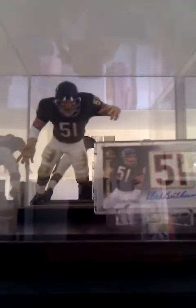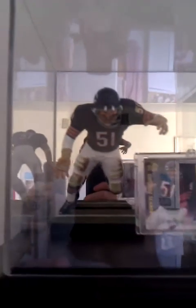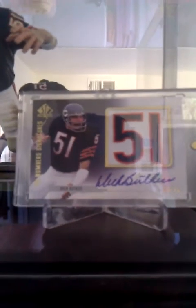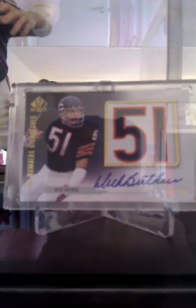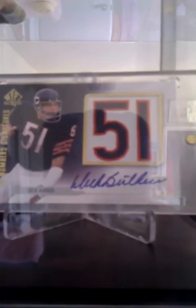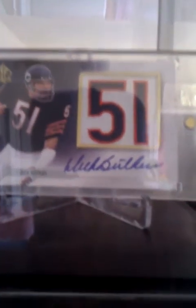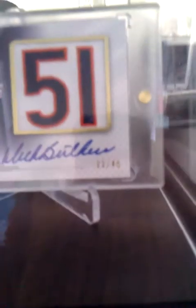Next up we got some Legends. Got Dick Butkus, Legend Series 6 — just a regular one. Right there we got the 2008 SP Authentic SP Numbers Signature, manufactured number, numbered 45. So we got the Dick Butkus.